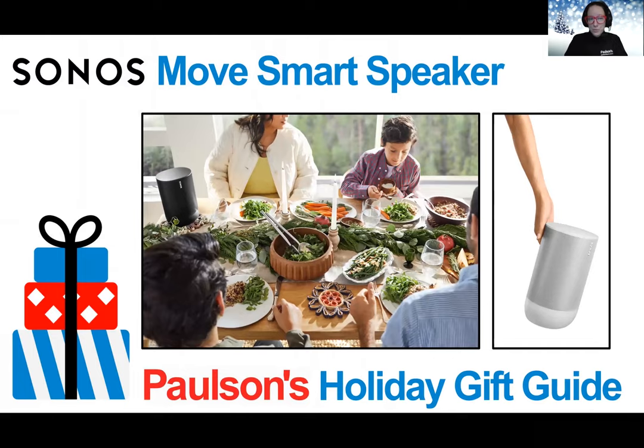Next up, we have The Move from Sonos. This is truly the perfect holiday gift, and it's a great gift for that person in your life who has everything. In all seasons, this speaker is the perfect companion for whatever you're into. Take it on the golf cart, to the beach, camping, grilling out in the backyard, sports practices, family gatherings.